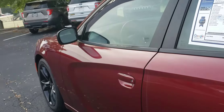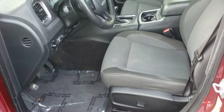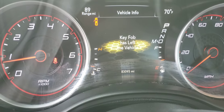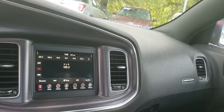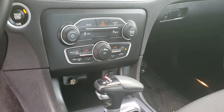Let's come around and open it up here to check out the interior. Power driver's seat. It has 83,095 miles on it currently. Here's your touch screen and dual climate control. Good looking vehicle.